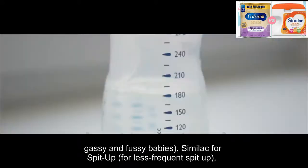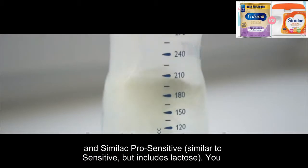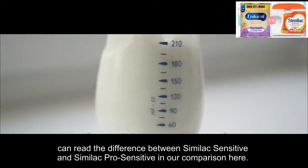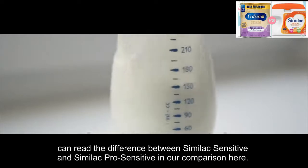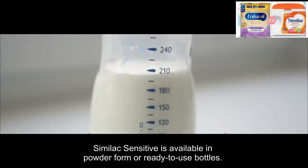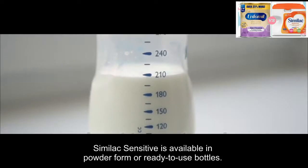Similac offers a bunch of other formulas for sensitive stomachs, including Pro Total Comfort — supposedly the most gentle formula they make for very gassy and fussy babies — Similac for Spit-Up for less frequent spit-up, and Similac Pro Sensitive, which is similar to Sensitive but includes lactose. Similac Sensitive is available in powder form or ready-to-use bottles.